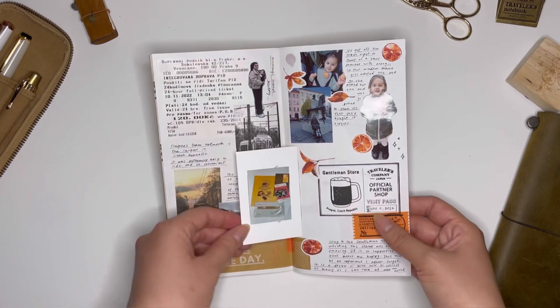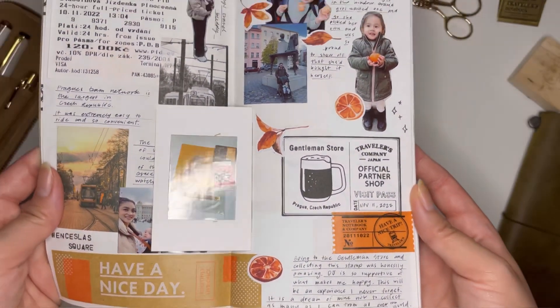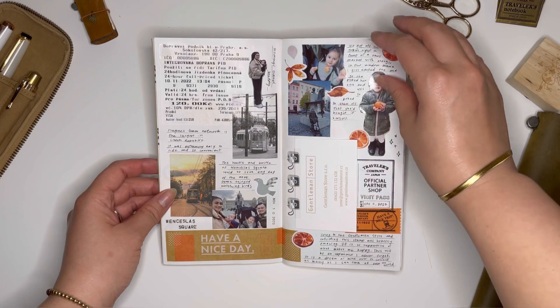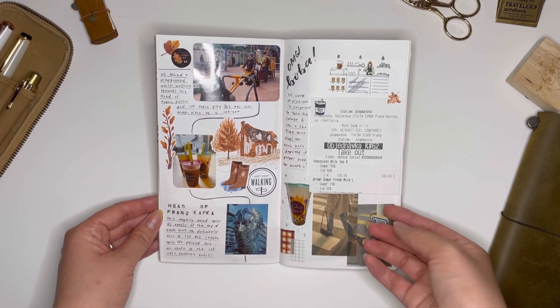It was really hard to pick what stationery to bring. If you've tried to journal while traveling, you'll know that trying to fit what you want in your luggage — especially if you're just doing carry-ons — space is very limited.